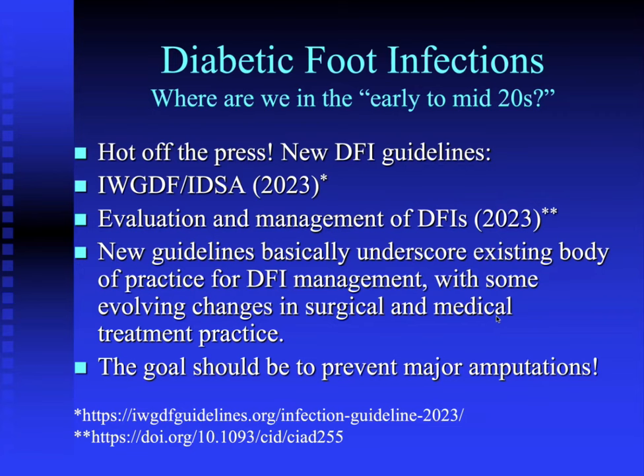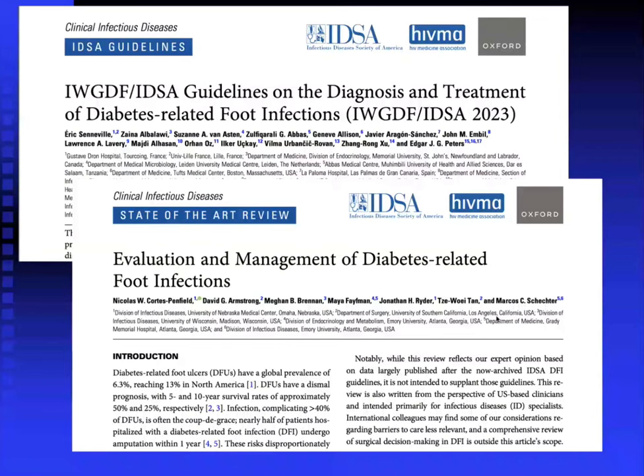Where those changes apply, I've outlined them in bold yellow so we can talk about what they mean to our practice. As always, the goal should be to prevent major amputations. The Working Group IDSA Guidelines for 2023 replaced two documents: the 2019 Working Group Recommendations and the previous IDSA Diabetic Foot Infections Guidelines published in 2012. The article by Cortez-Penfield is excellent — I recommend everybody read it. It encapsulates a lot of modern thought about treating diabetic foot infections.